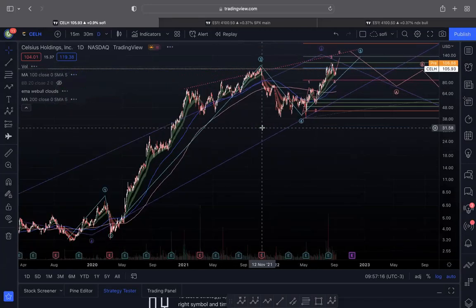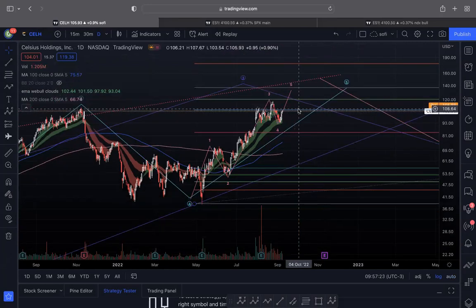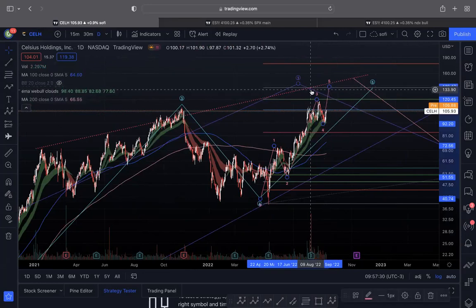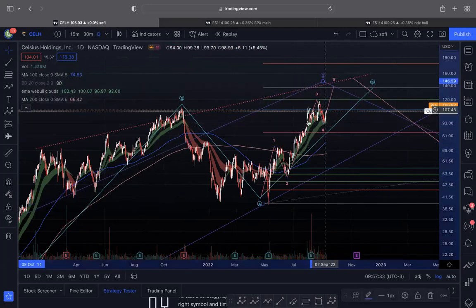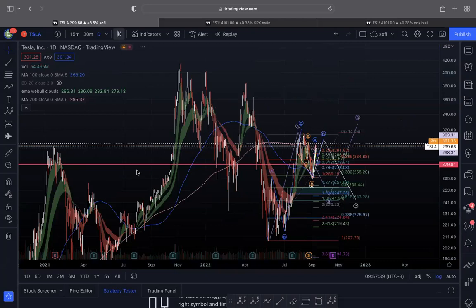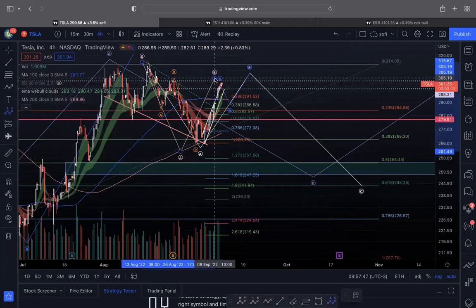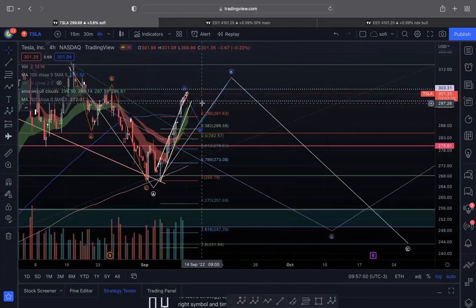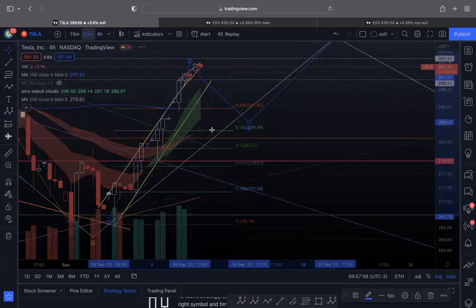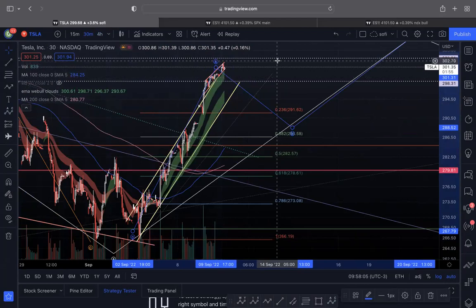The next one is CELH — an energy drink company that's starting to look nice. If it stays sideways or breaks over 108, bigger picture the trend line is up, so eventually I think it will try to touch around the 130s before it actually breaks down. There could be opportunity in CELH — I have calls on this week's watchlist. For Tesla, I'm just looking for a small pullback. The bigger bear picture would be this is my B wave with the C wave coming down, but I'm also looking to see if it just pulls back and fills the gap before moving higher.